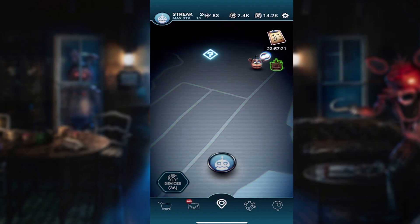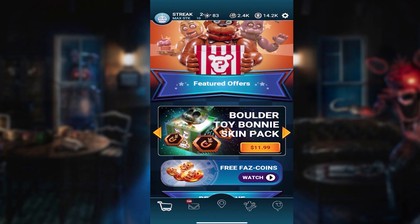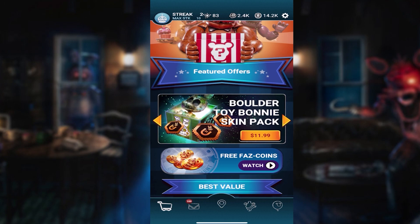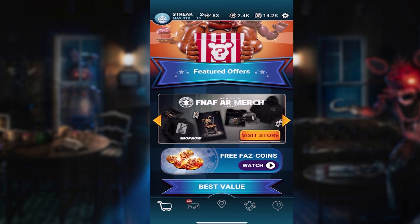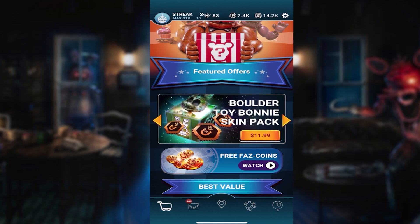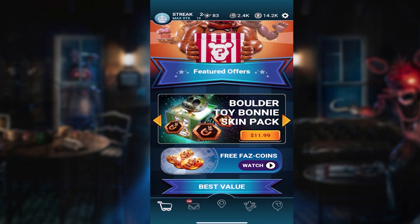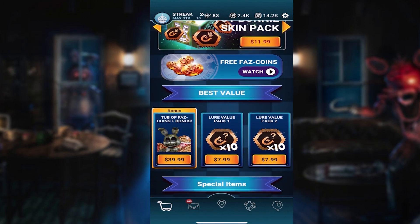I'm going to go ahead and reveal it. If you guys guessed Boulder Toy Bonnie without reading the title — no cheaters — then you were correct. I mean, at this point he could have been literally a patch of grass or some dirt, but we got a Boulder Toy Bonnie skin, so he's literally a rock, and I kind of love it.